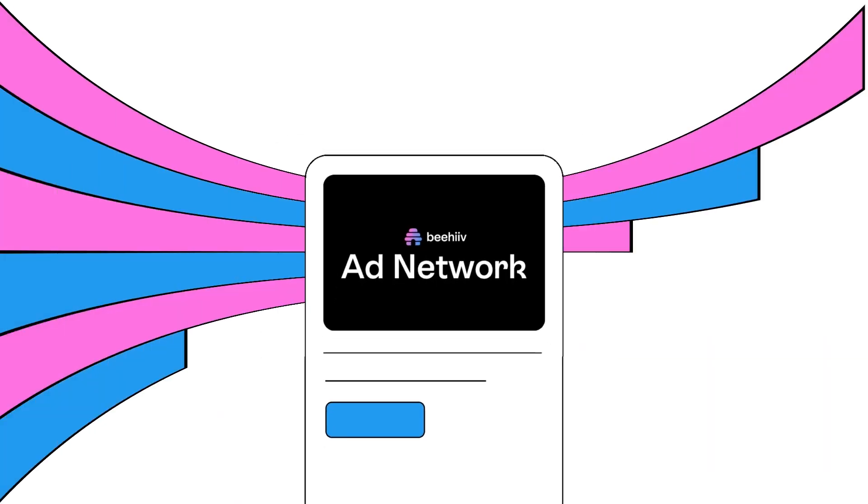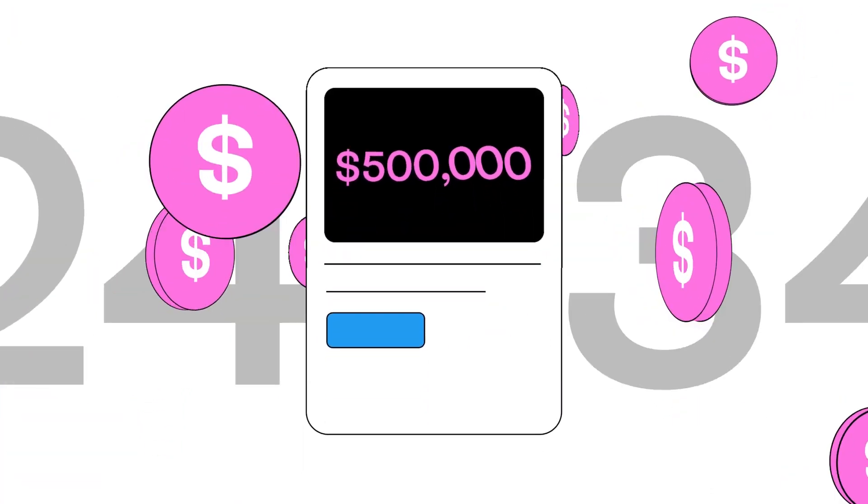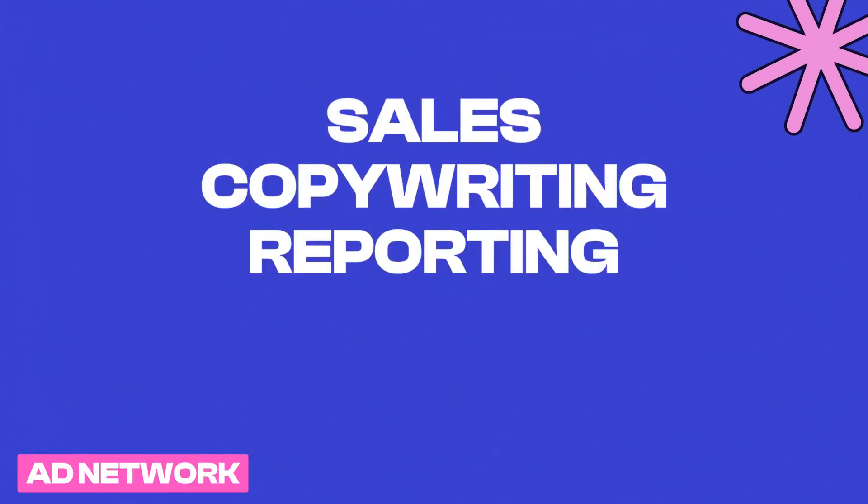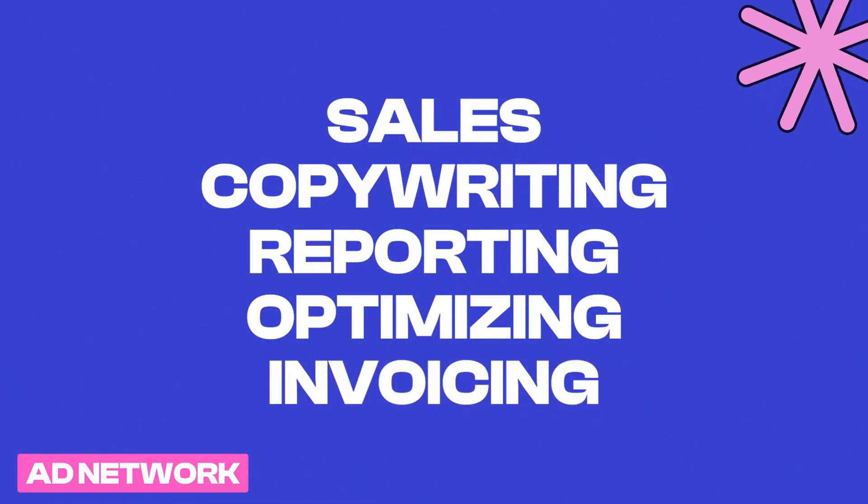In this video, you'll learn about the Beehive Ad Network and how you can start monetizing your newsletter with premium sponsors without ever leaving Beehive. The Beehive Ad Network helps publishers monetize their newsletters without any of the heavy lifting, like sales, copywriting, reporting, optimizing, and invoicing of the ads.